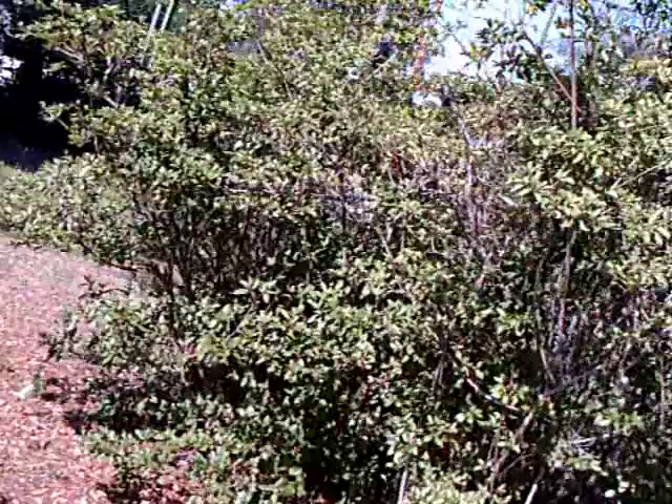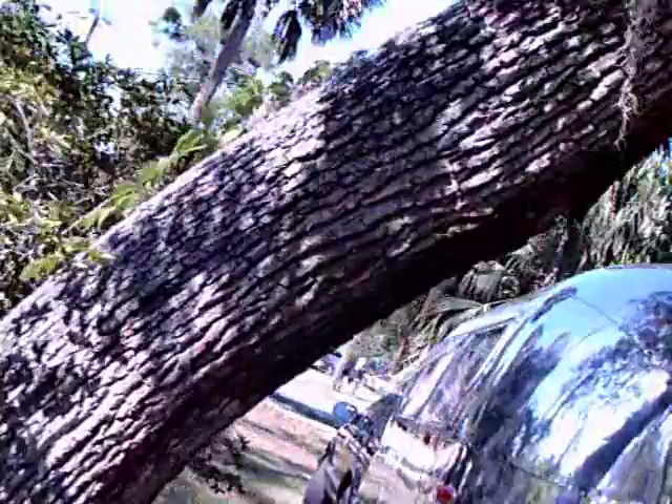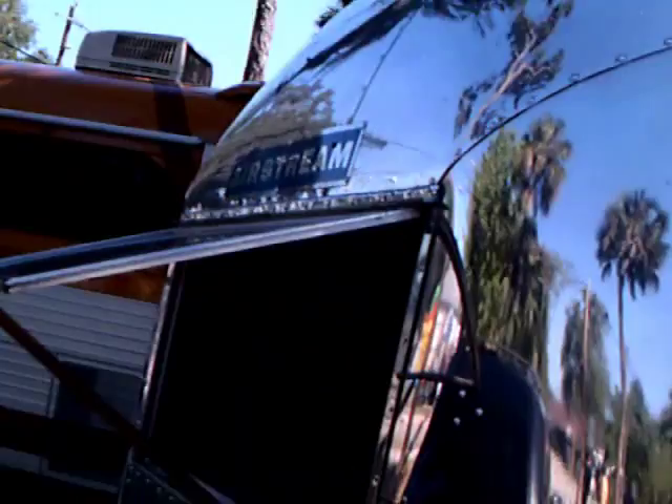I'm going to take a little bit of a walk here to another trailer. This is another Airstream — a newer model. Beautiful reflecting surfaces on these trailers. I think they're really the Cadillac of travel trailers. There I am taking a picture.